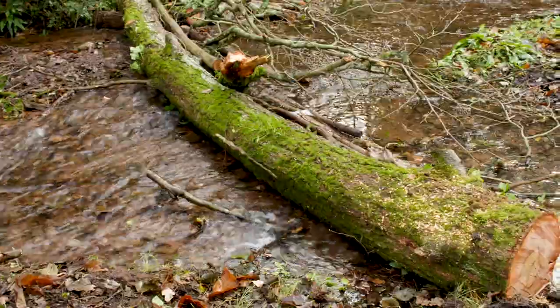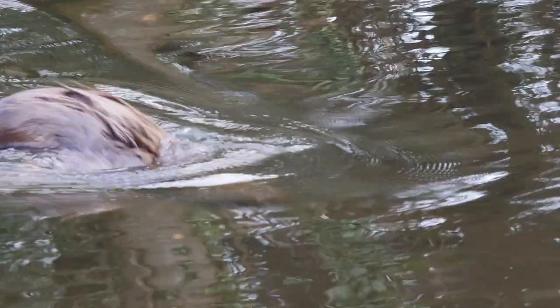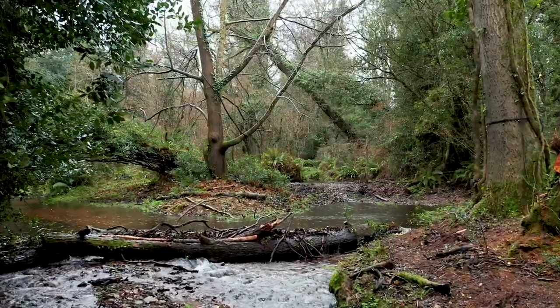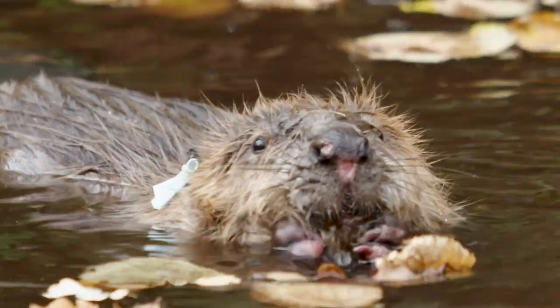Over the short term, moving beavers into here we're hoping to see a real dynamic change — they're really going to drive change in that environment. It superficially looks like a nice piece of wet woodland but it's a pretty similar environment year on year. With beavers in there, that's going to change it and create all those different niches and mosaics of habitat, and we're going to see an increase in the number of species that are there.